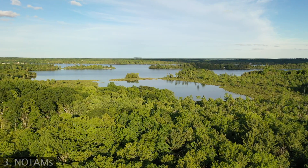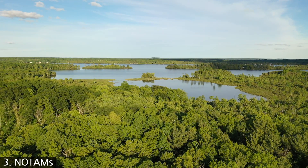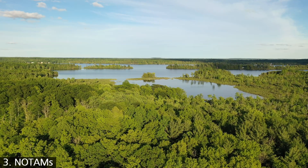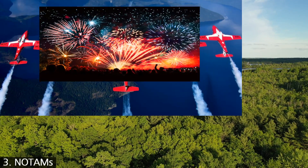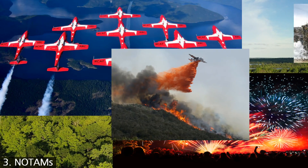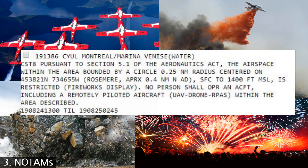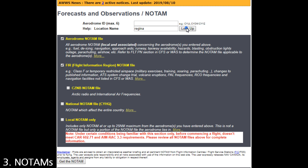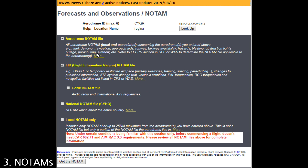The third thing to check is NOTAMs, or Notice to Airmen, and other time-dependent restrictions. NOTAMs are issued for all sorts of temporary changes to airspace. For drones, you need to be particularly aware of things like air shows, fireworks, forest fires, and blasting. Here's a NOTAM referencing drones. Stay away from any event where drones are specifically prohibited. To search for NOTAMs, go to the NAV Canada NOTAM website and type in the name of a major city nearby, or the airport code if you know it.